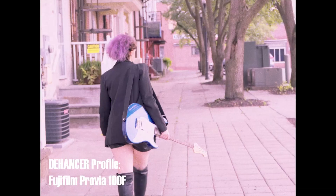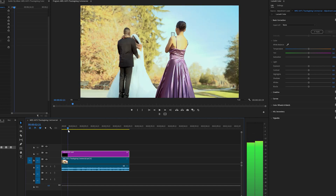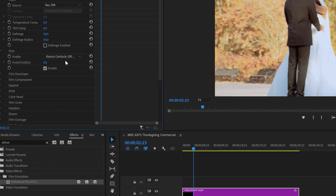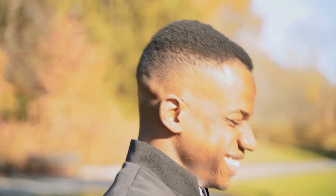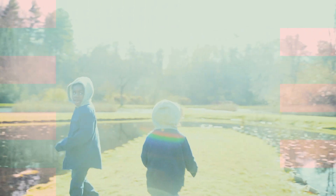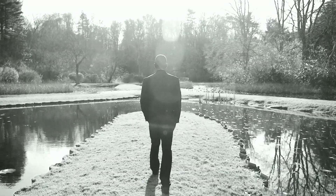I decided to use Dehancer on footage I have sitting on my hard drive and even on projects I've already completed. Like I said, I'm no film expert. I'm just looking for something easy to use, because I already spend a lot of time color grading and editing. It'd be nice to just have something simple that you could install and actually use. The plugin itself is pretty straightforward — you click install, open your editing software, drop footage in your timeline, apply Dehancer, select from their various picture profiles, and adjust the settings however you'd like.